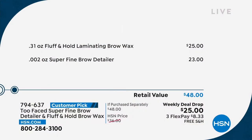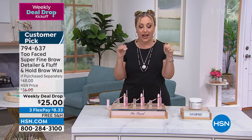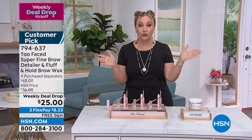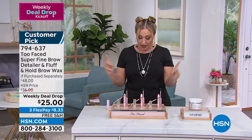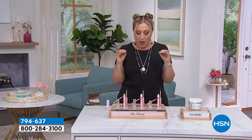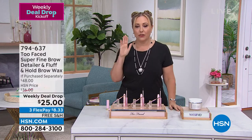These products are available at high-end retailers like Sephora and Nordstrom. We're putting them together because we want you to get both, and we're doing it for $25. You choose your shade: dark brown, taupe, ash blonde, or medium brown for medium brown hair with neutral undertones. I'm wearing the medium — I like a more dramatic brow these days.